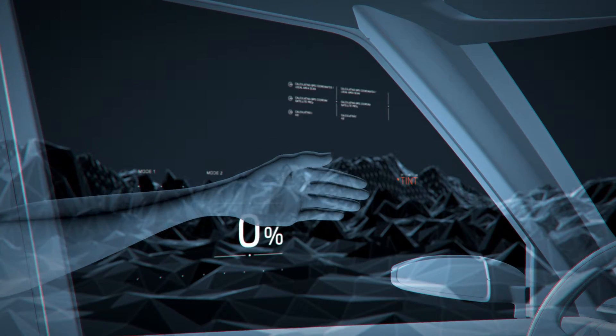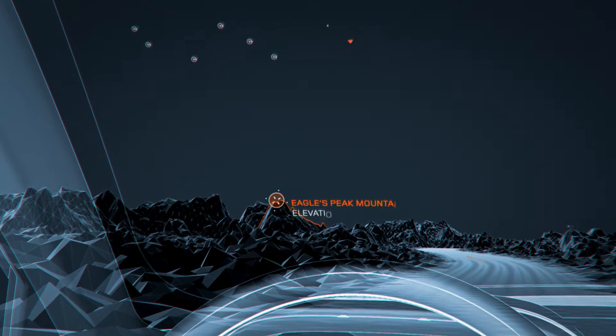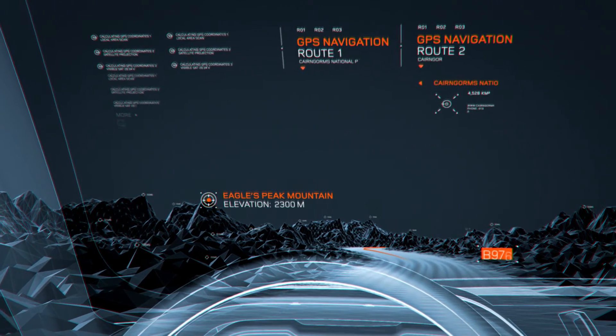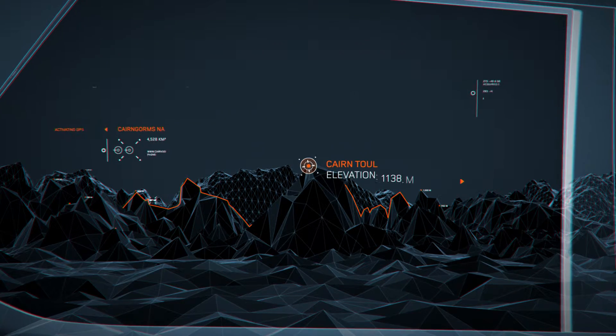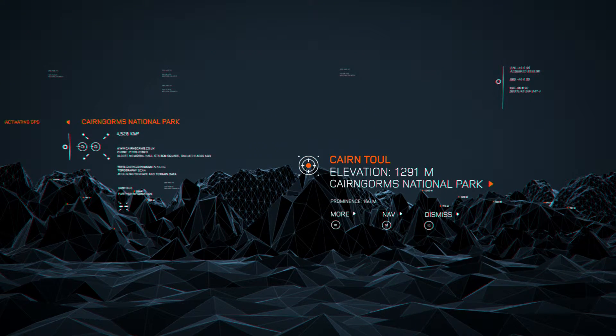Interactive smart glass can tint the windows with a mere swipe and enriches the head-up display. It unleashes the power of augmented reality to instantly overlay useful information about the passing scenery.